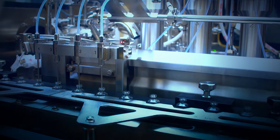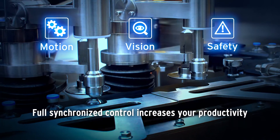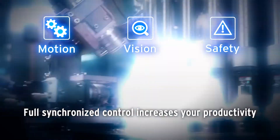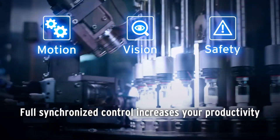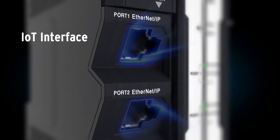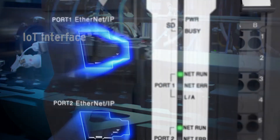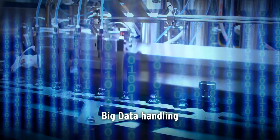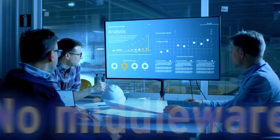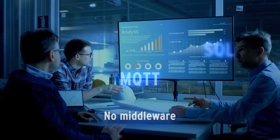The MX-1 includes accurate motion control, precise quality inspection, and safety across an entire line. Full real-time control of all automation cells increases your productivity. Sufficient memory is available for variable data storage, and the MX-1 comes with OPC UA and SQL database connectivity.